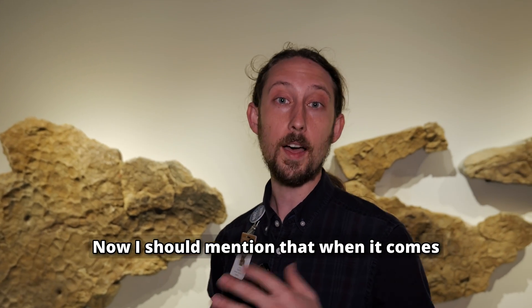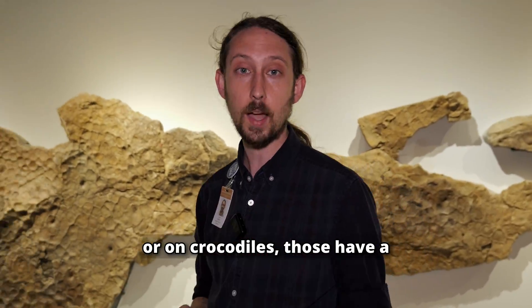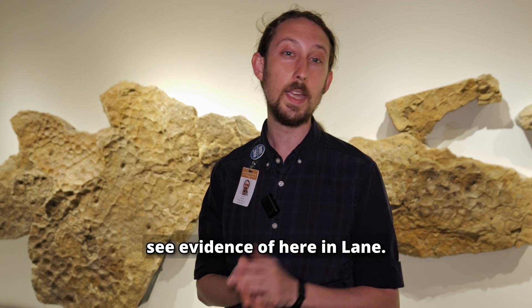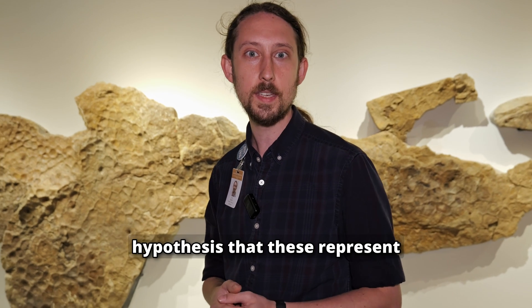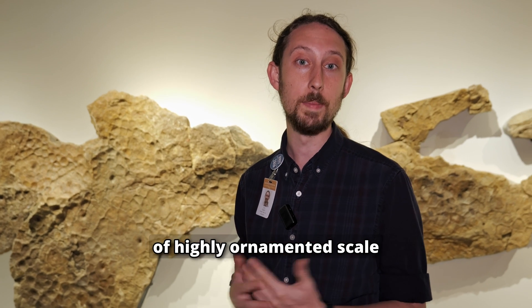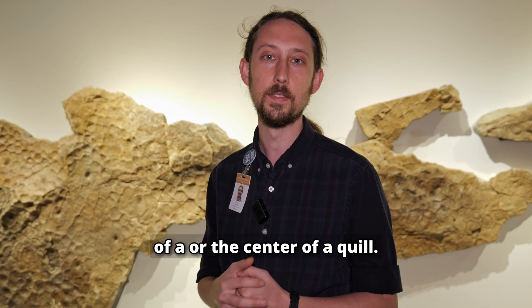When it comes to keratinous scutes on turtles or on crocodiles, those have a corresponding bony structure within the skin called an osteoderm, which is something we don't see evidence of here in Lane. So I'm not necessarily in favor of the hypothesis that these represent keratinous scutes, but there is still the possibility that these are some sort of highly ornamented scale that might not be the source of a quill.